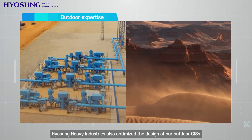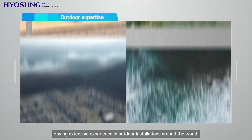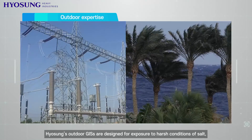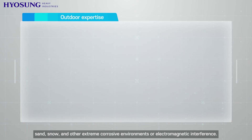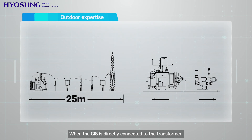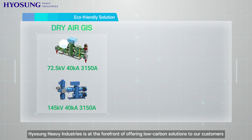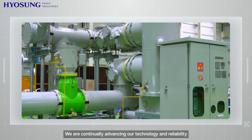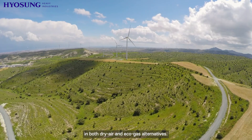Hyosung Heavy Industries also optimized the design of our outdoor GIS's to meet various site conditions. Having extensive experience in outdoor installations around the world, Hyosung's outdoor GIS's are designed for exposure to harsh conditions of salt, sand, snow, and other extreme corrosive environments or electromagnetic interference. When the GIS is directly connected to the transformer, the substation size can be reduced by more than 46% compared to a conventional air insulated solution. Hyosung Heavy Industries is at the forefront of offering low carbon solutions by extending its product line of eco GIS's, continually advancing technology and reliability through constant research and development in both dry air and eco gas alternatives.